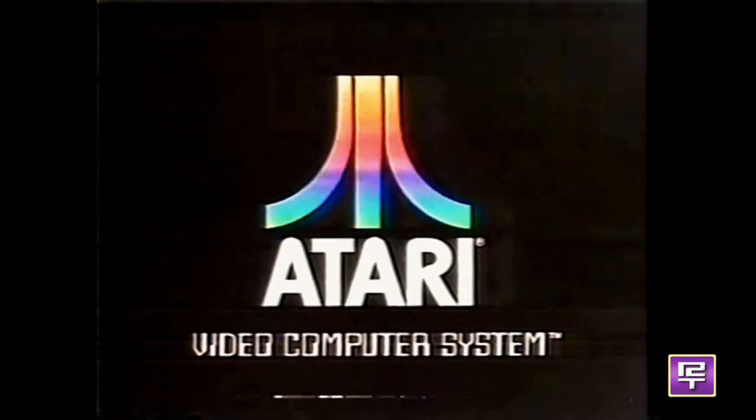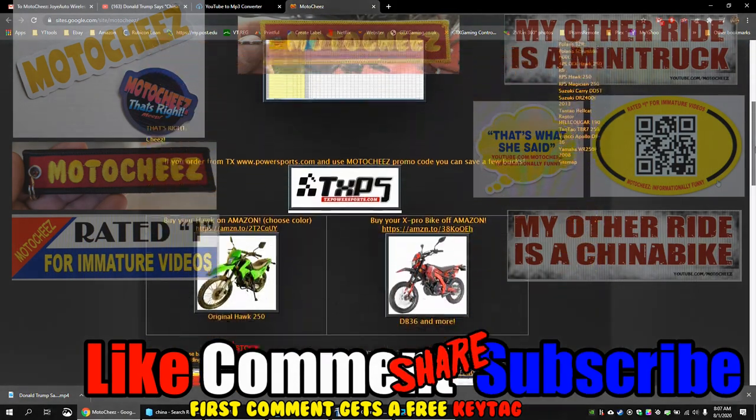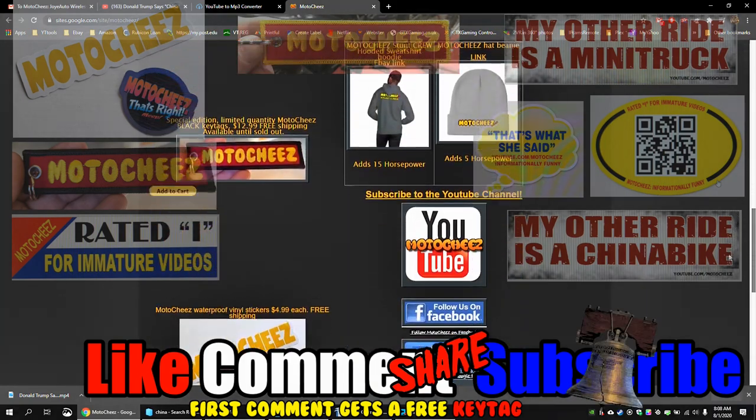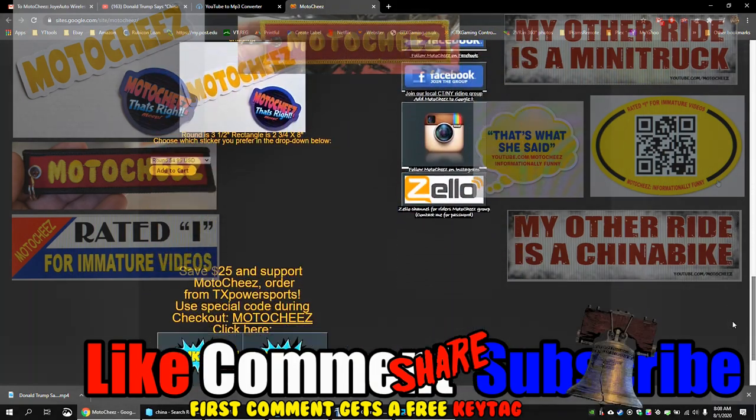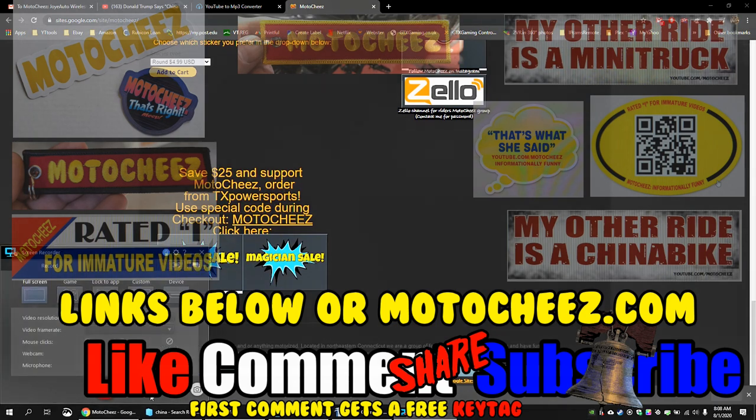Have you played Atari today? Hey, don't forget to like, comment and subscribe — we'd love to hear what you have to say. Hit that bell if you want notifications on new videos. Links for products used are in the description and on motoshees.com. Thanks for watching!